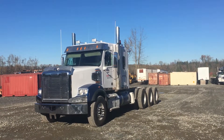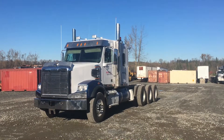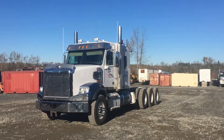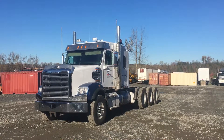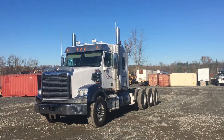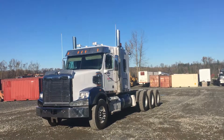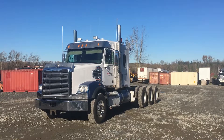600 horsepower, jake brake, full lockers, 18-speed Eaton Fuller transmission RTLO 20918B. Front axle rating is 20,000 pounds on spring suspension. Rear axle rating is 69,000 pounds on airliner suspension. The rear axle model is a Meritor RZ 69166, ratio is 4.10.